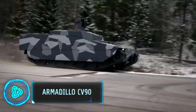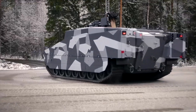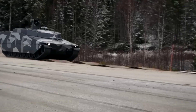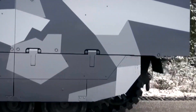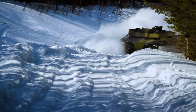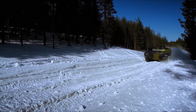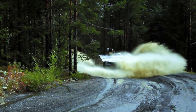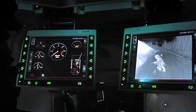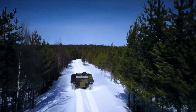Next up, the Armadillo CV-90, a standout in modern military vehicles designed for maximum flexibility on the battlefield. Developed by BAE Systems, it's a multi-role vehicle that brings together high mobility, protection, and firepower. Its modular design allows for quick configuration changes to suit various combat roles. The CV-90 Armadillo's strength lies in its enhanced protection systems, offering increased safety for troops inside. Ready to adapt to different military needs, it is a key asset for modern armed forces.